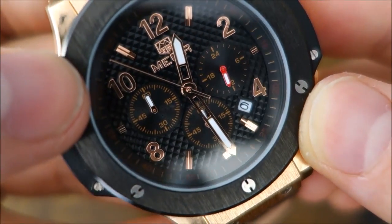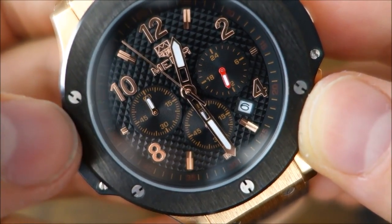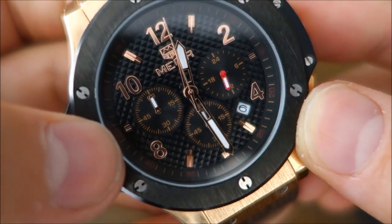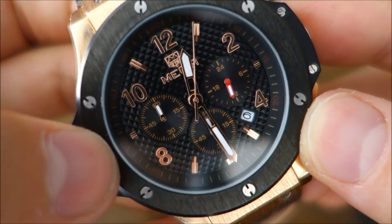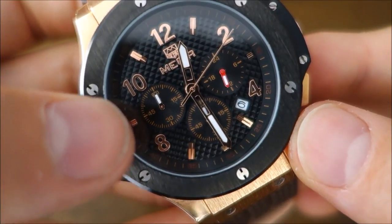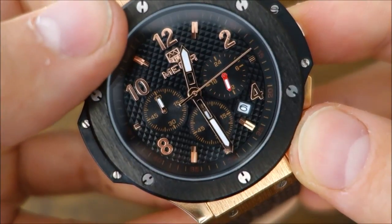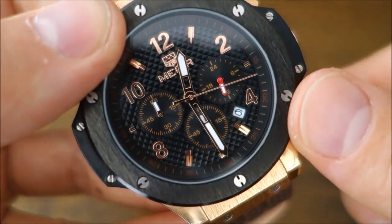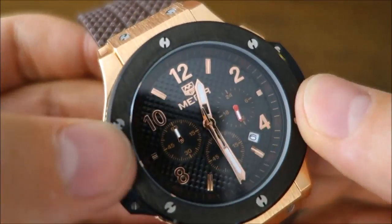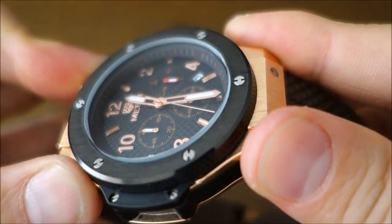The sub-dials at three, six, and nine have a concentric circular patterning — an azurage type of pattern. The markers all around are applied in gold tone. Lume is on all the hands — the hour, minute, and the three chronograph sub-dial hands, but not the second hand. The lume is pretty basic and doesn't last very long.